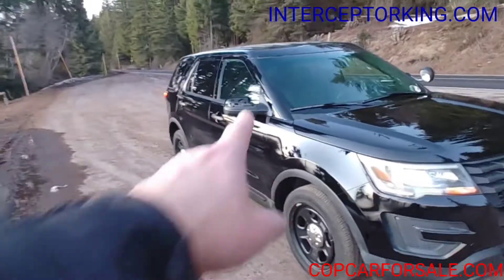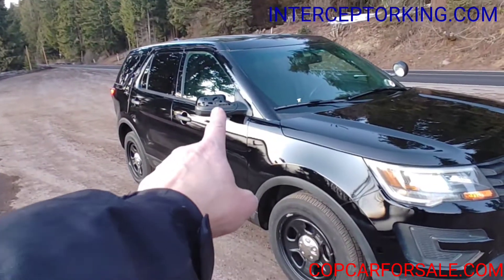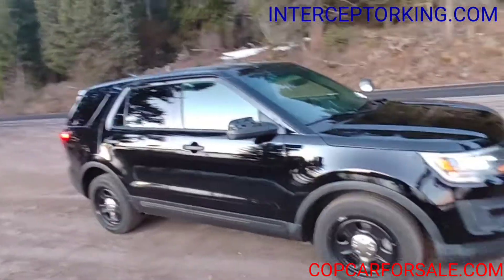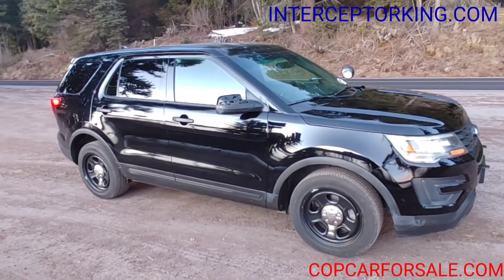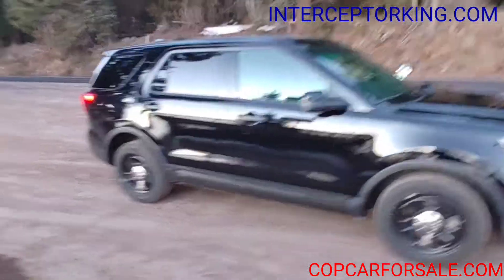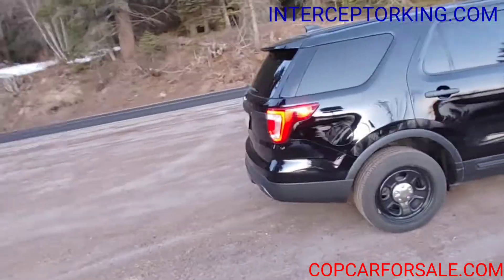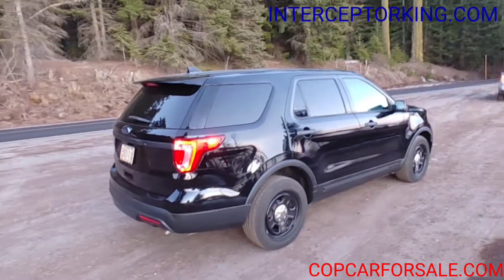I'm gonna run over to my office — I've got covers for the side mirrors, pop brand new covers right on there. It'll look great. There it is you guys, solid black. Go to interceptorking.com or copcarsale.com for current inventory.